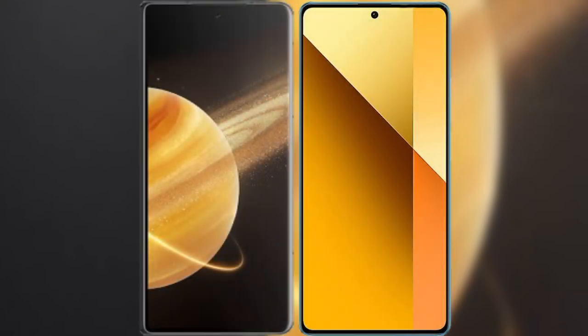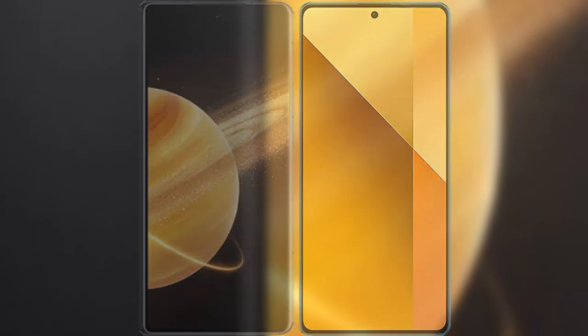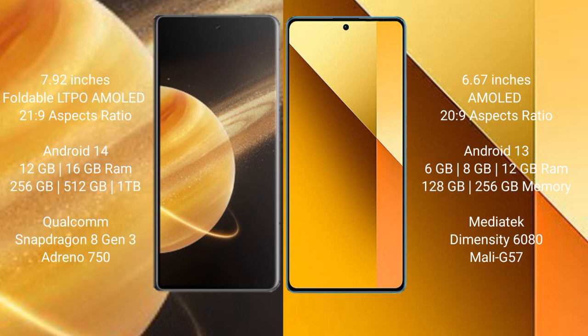I will compare the new Honor Magic V3 with the Redmi Note 13. The Honor Magic V3 features a 7.92-inch foldable LTPO AMOLED display with a 21:9 aspect ratio. The Redmi Note 13 has a 6.67-inch AMOLED display with a 20:9 aspect ratio.